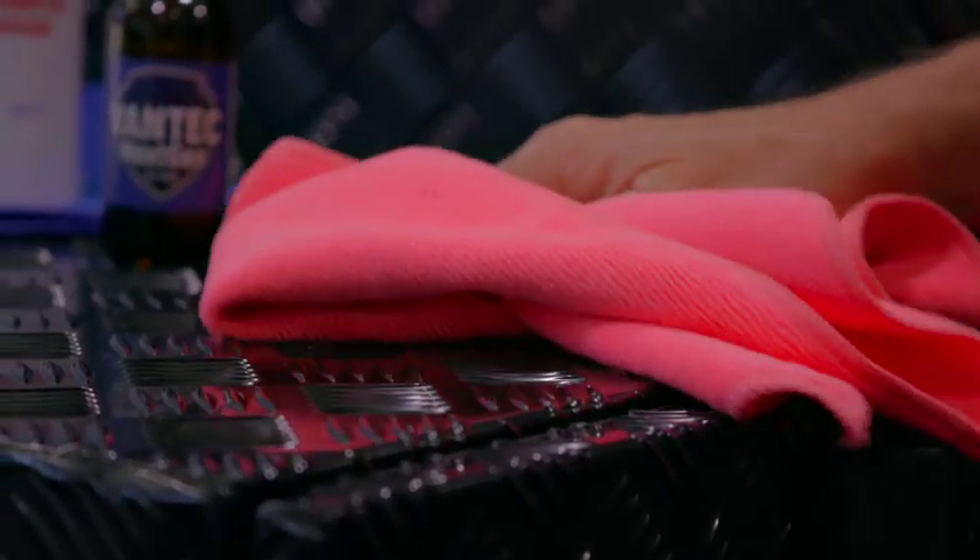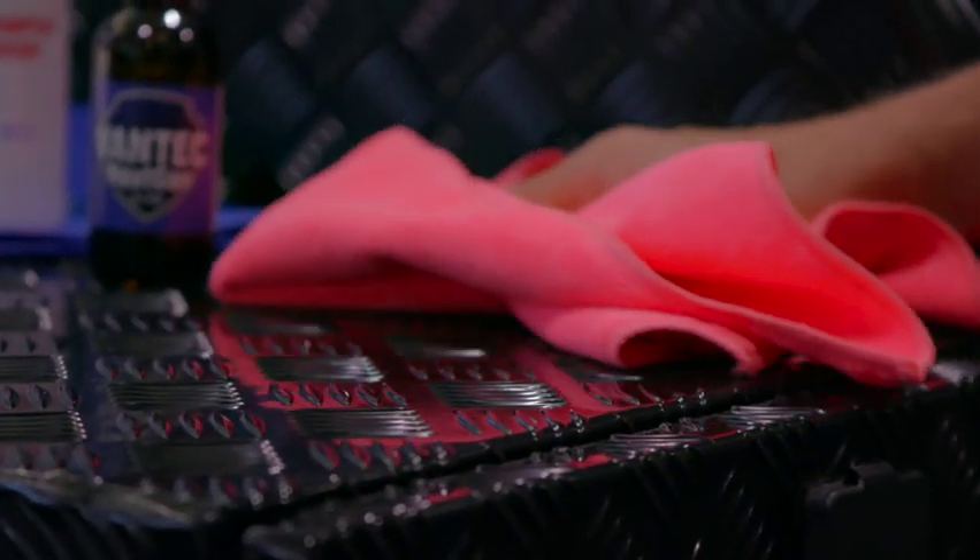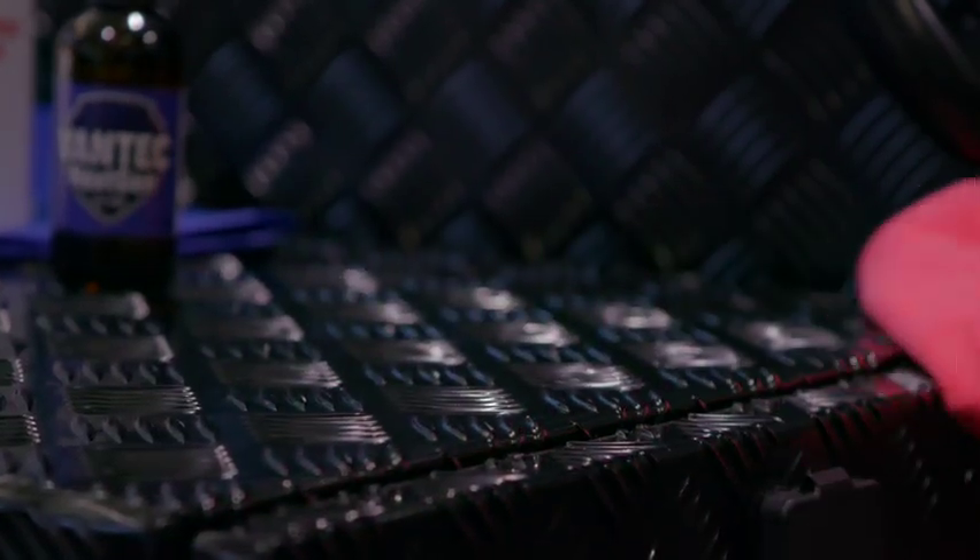Bug guts? Yes, very much so. That is such a destructive thing to the front of vans, especially these new composite panels, because the bug guts are acidic and will eat into them. Vantec's ceramic coating puts a barrier over that and gives you the opportunity to get it clean and back to its original condition. So effectively, Vantec is a scientifically advanced barrier that's going to protect the van from all sorts of environmental conditions — bug guts, dirt, grime — and make it a lot easier to clean one of your biggest investments. Exactly, that's what it's all about.